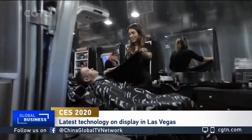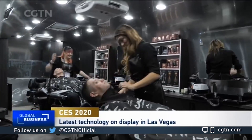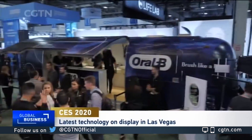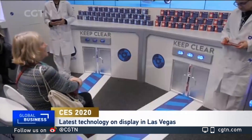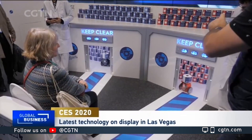They're all displaying some of the most cutting-edge technology they've attained. Many of these gadgets are better connected and more capable than ever before. One interesting trend we've noticed is that, just like previous years, many of our gadgets are getting smaller and smaller.